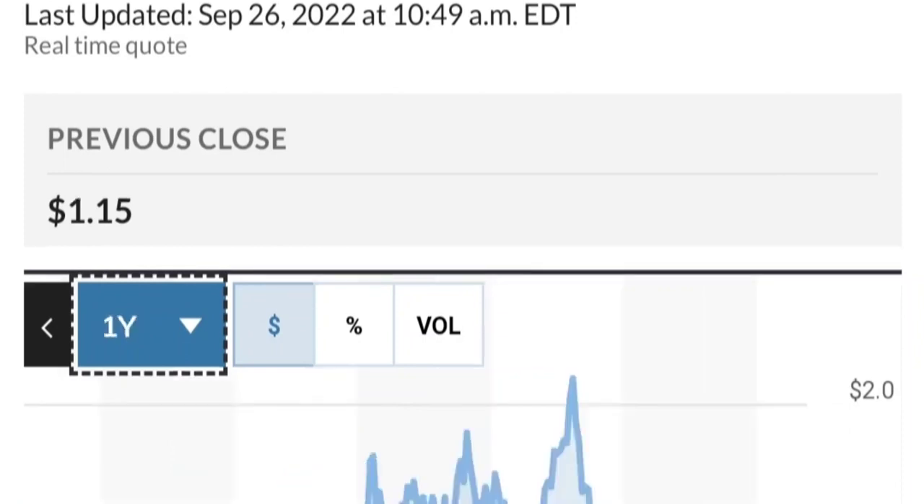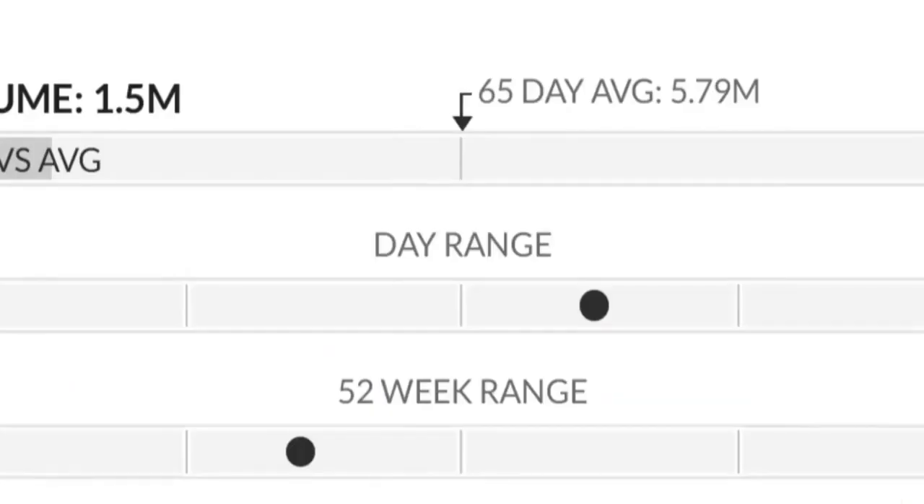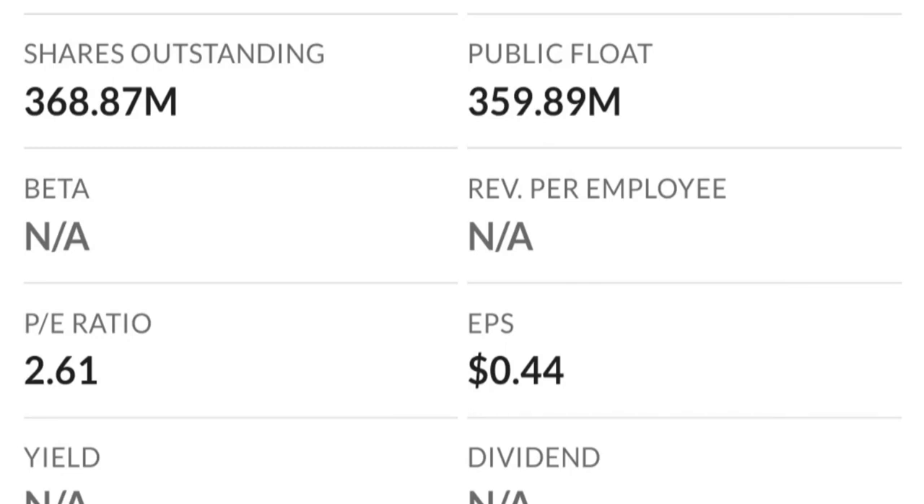From the beginning of this year, GTE went from 50 cents to almost two dollars — that's like a 300% run. As you can see, two dollars is a very strong resistance area. It could not break through it the first time, and there are a lot of resistance levels here, so it might take a few tries to break through.